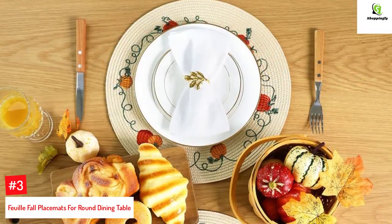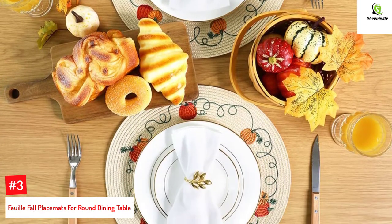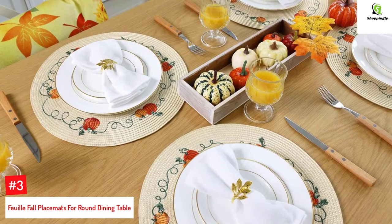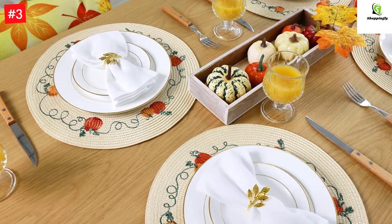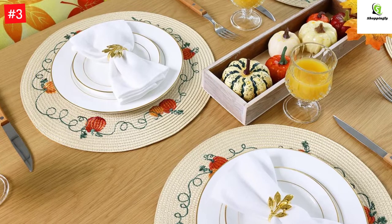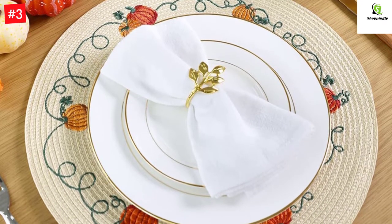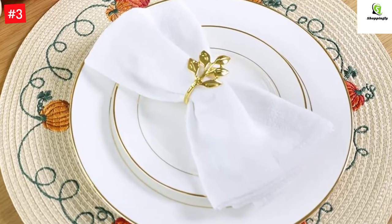Number 3: Foy Fall Placemats for Round Dining Table. Crafted from the finest grade of polypropylene and patterned with beautiful pumpkins, this set of four placemats earns a worthy spot on our list. The exquisite embroidery sets the mood and ambiance for a memorable lunch or dinner. The autumn-themed placemats sit well on the table and are constructed for quarter plates, serving plates, and crockery. Each placemat measures 13.5 inches, making it suitable for medium-sized tables. Beautiful pumpkins are embroidered on the beige background, and these harvest placemats will create a plentiful but chic fall decor.